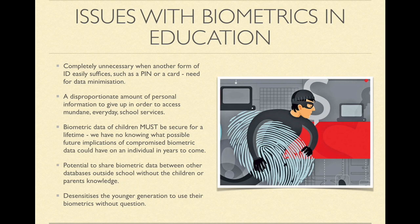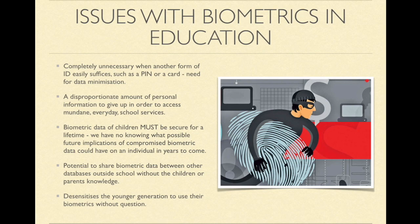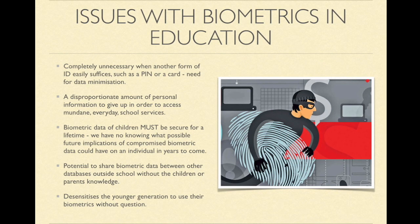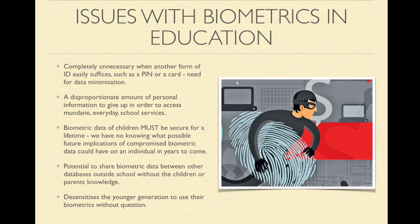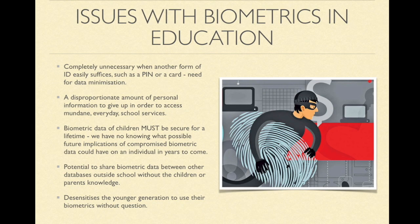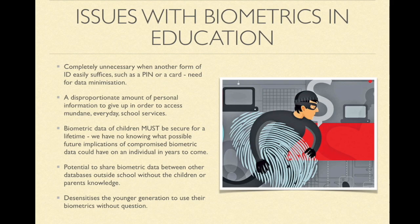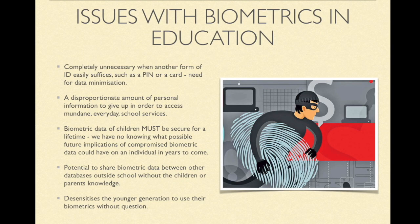The issues with biometric technology in schools. There are a range of issues, but the most fundamental ones are: these systems are completely unnecessary when another form of ID easily suffices, such as a PIN number or a card. It is a disproportionate amount of personal information to give up in order to access mundane, everyday school services. Biometric data of children must be secure for a lifetime, not knowing what possible future implications of compromised biometric data can have on an individual in years to come. There is the potential to share biometric data between other databases outside school without the data subject's knowledge, and it also desensitises that generation to the use of their biometric data without question.